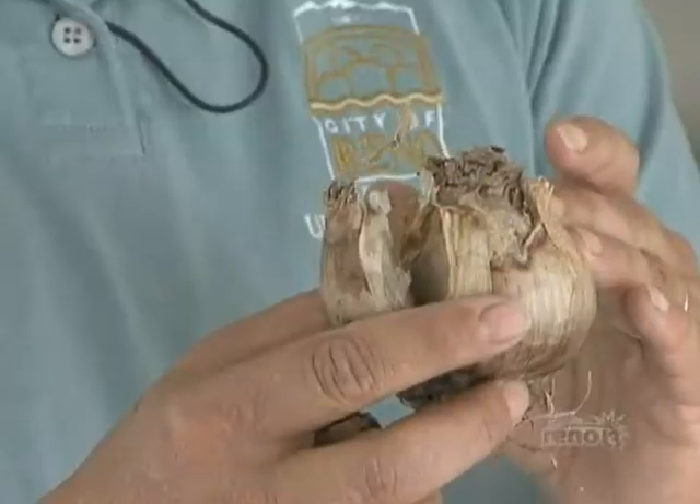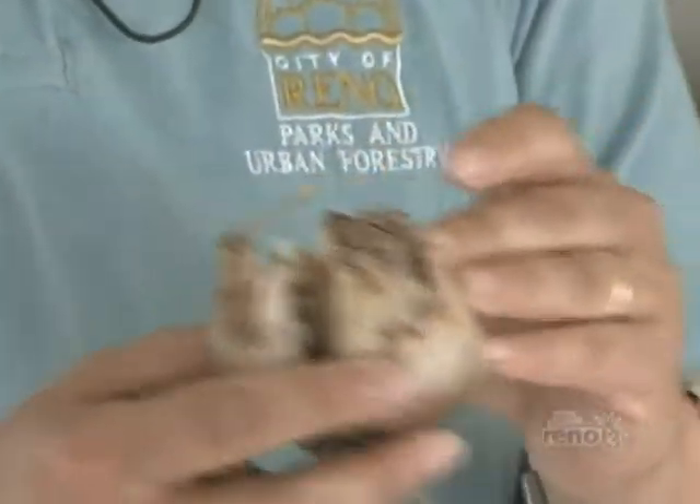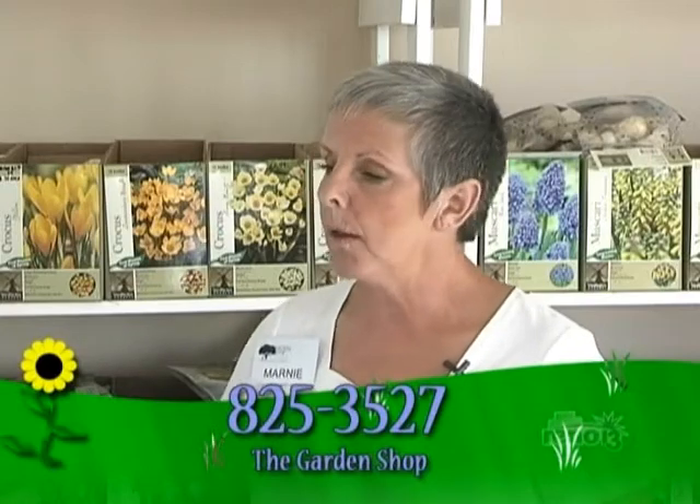If you buy a good quality bulb, you don't really need to fertilize the first year. When the second year comes along, you need a good balanced fertilizer, and I recommend a soil test. The extension office now offers soil tests for a minimal fee — I think it's $15 or $20. You can call the university at 784-4848. Ferguson's Irrigation is also doing them. Just going out willy-nilly putting stuff in the soil before you know what's in it isn't always the best idea.